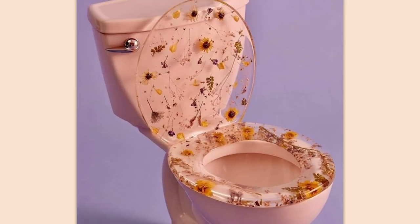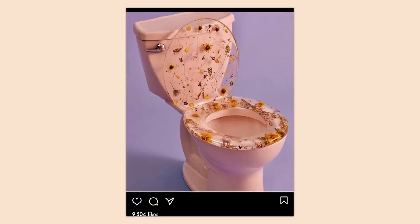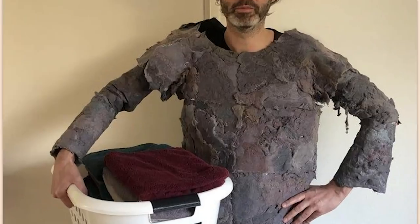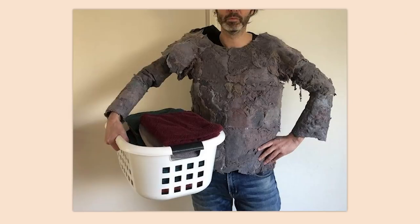Why do people really want to make their toilets look nice? It's a toilet — you know what they're used for, right? You're not really going to be looking at it while you're doing your business, so who cares? I made a sweater out of dryer fluff so I could rightfully say that all my garments and towels together have brought forth a whole new garment. You'd think it would be funnier, but it's not. It's just gross.